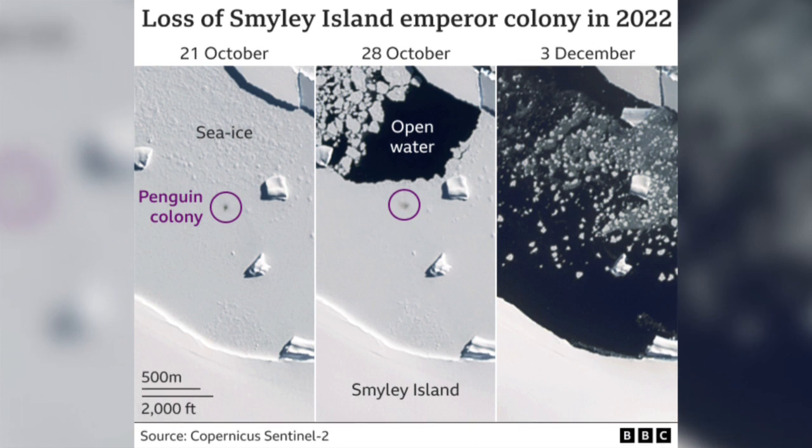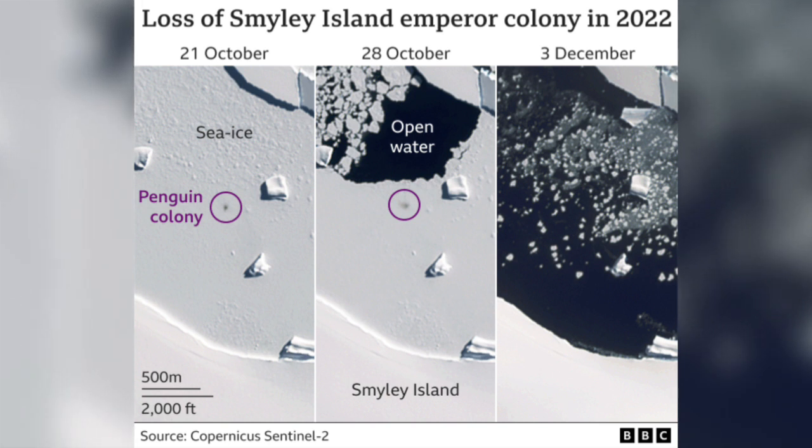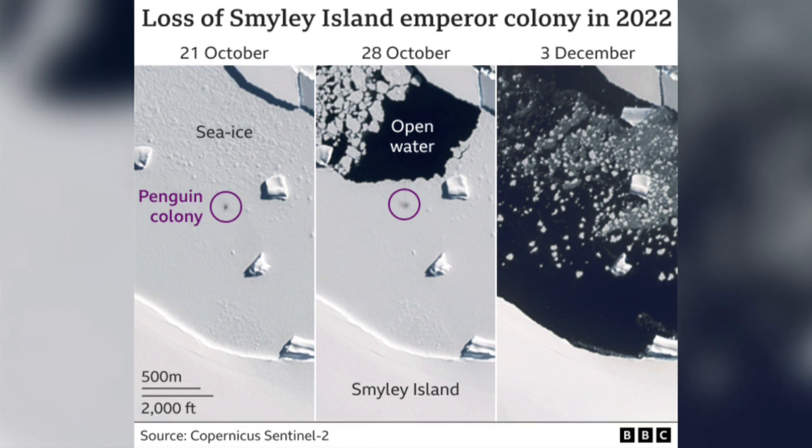Smiley Island Colony was first discovered in 2009, and has an estimated average of 3,500 pairs. Satellite imagery shows that over the last 10 years, fast ice remained intact until early December, but in 2022 it broke up in mid-November.